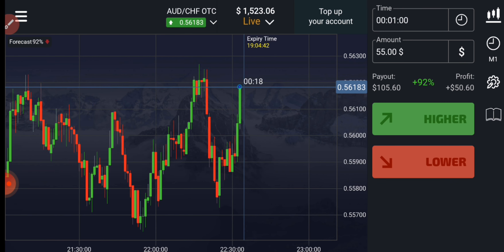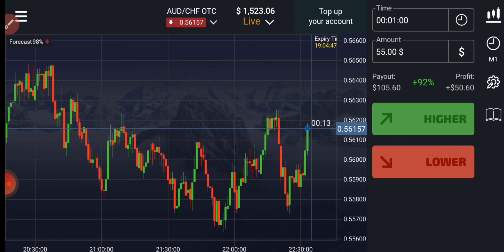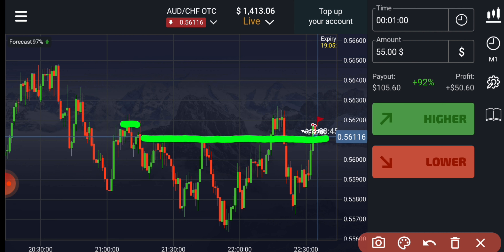Here you can see buyers are coming, but there is a level on the left. This is a strong level, so let me see how this candle will close before I place my trade. It closed at the seller's point — you can see there is a resistance level here, so the next candle will definitely be a seller's candle. These levels work very well.